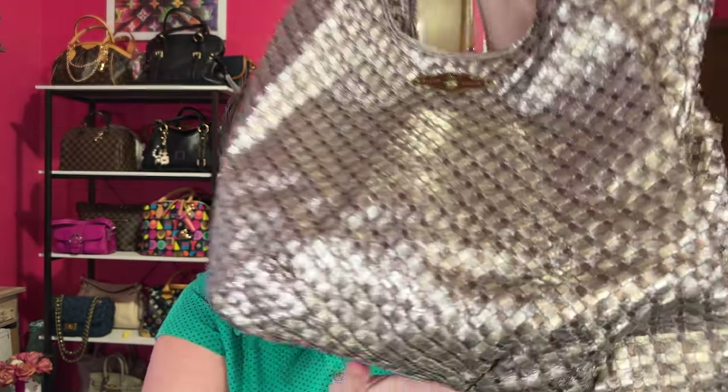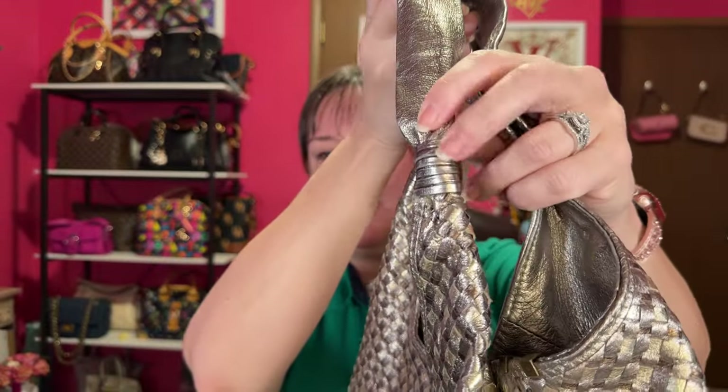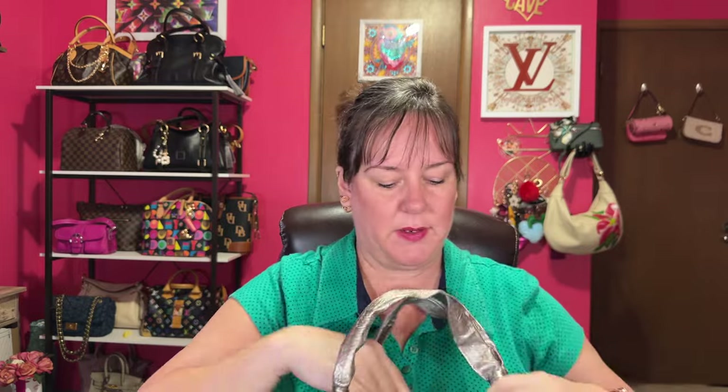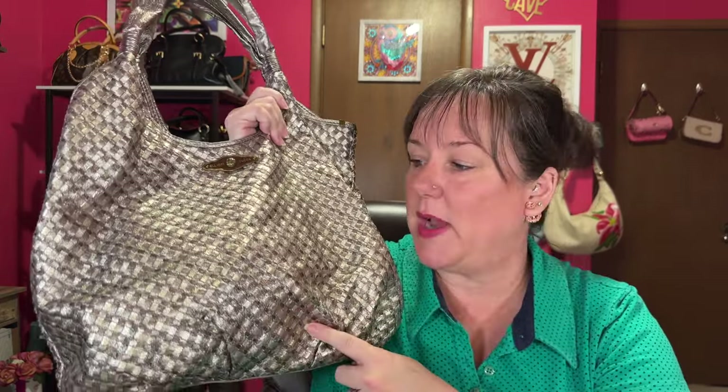The next category is XL hobo bags, and I'm picking my giant hobo Elliot Luca metallic woven leather. I've probably had this over 10 years now, and it is big — a big mamma jamma. The straps are so comfortable and soft. It has a magnetic closure and a big tan beige interior with pockets and a zipper. It doesn't have an outer pocket, but it's a beast and will be comfortable on your shoulders. It's a great metallic bag — I thought about getting rid of it, but I just can't.